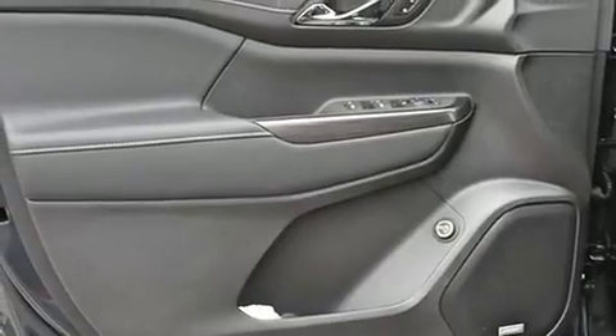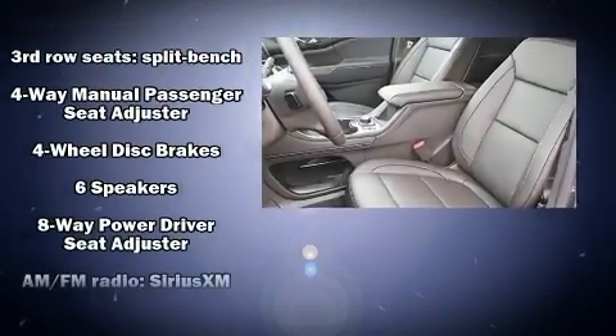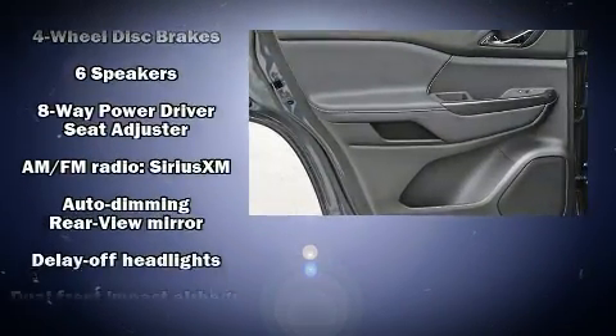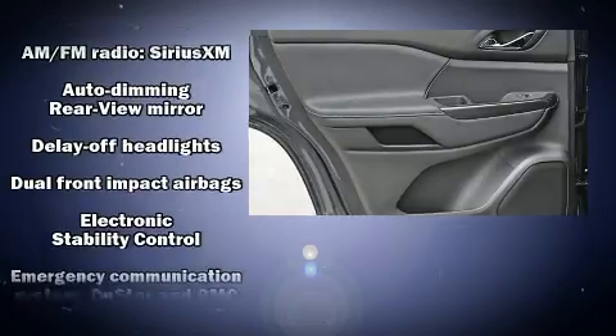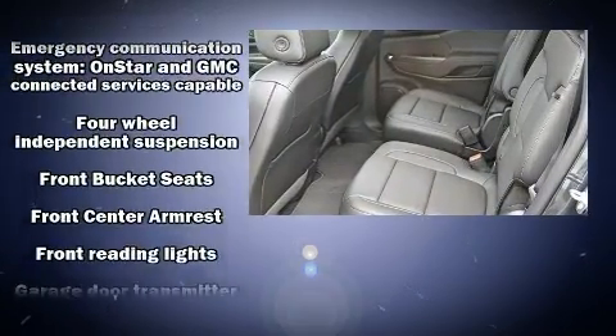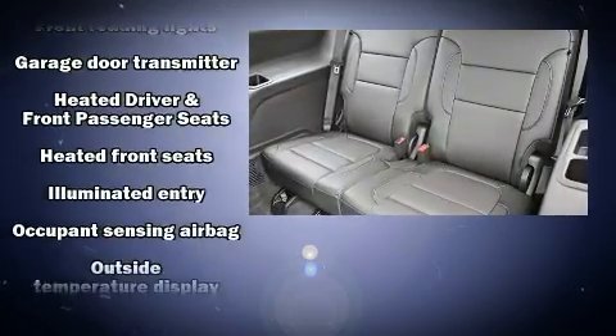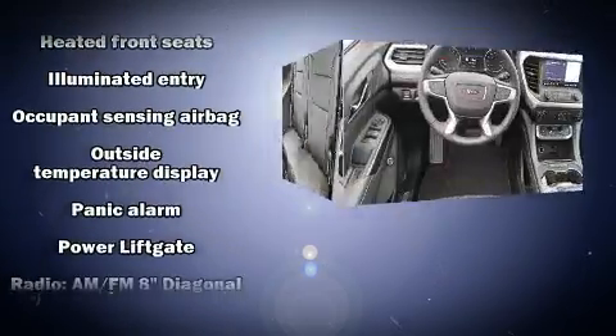Third row seats provide an even greater maximum passenger capacity. Safety equipment has been integrated throughout, including dual front impact airbags, front and side impact airbags, traction control, brake assist, a security system, OnStar, and four-wheel disc brakes with ABS.